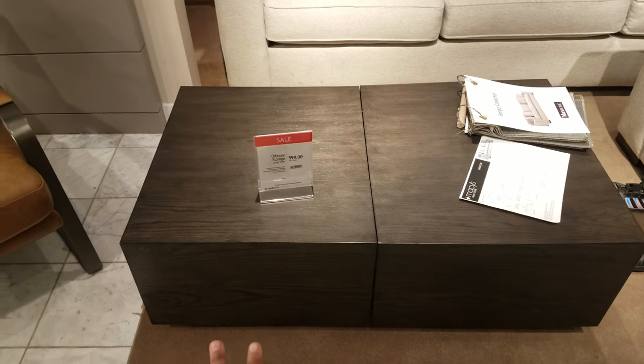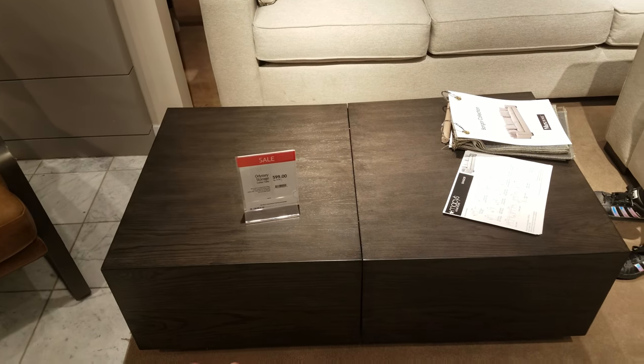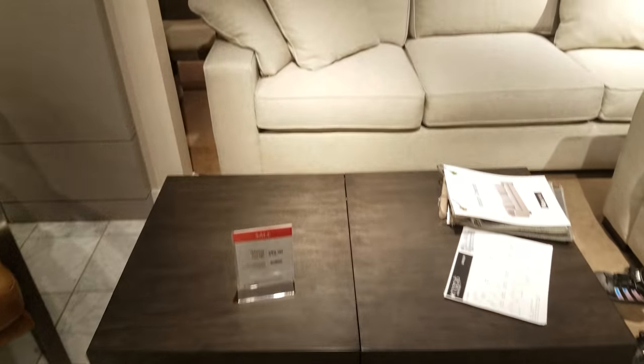Right here, this storage coffee table is $600. Can you believe that?